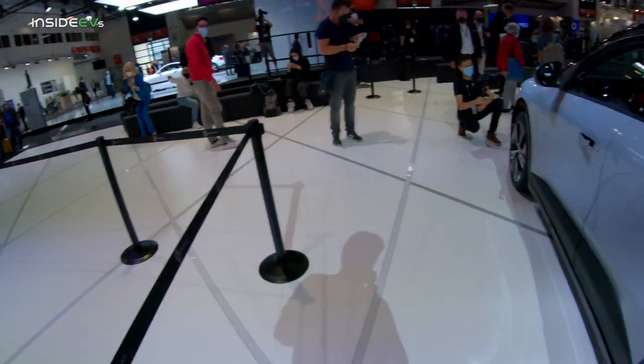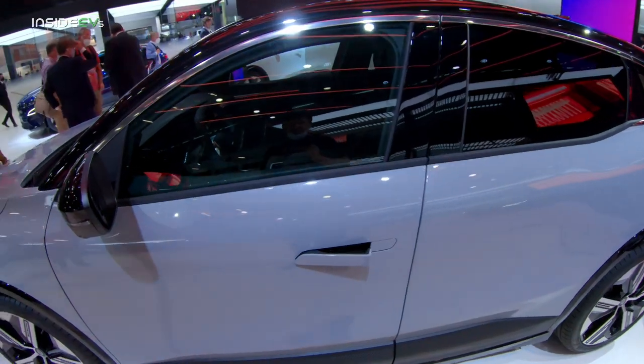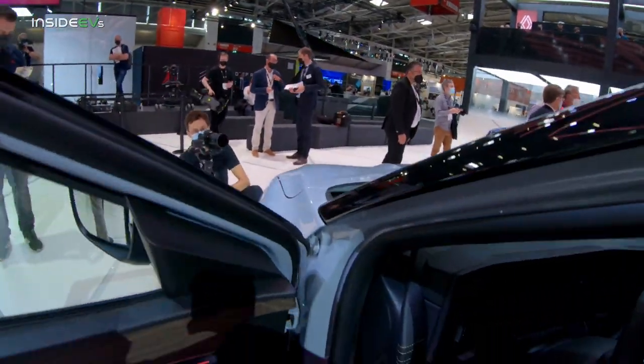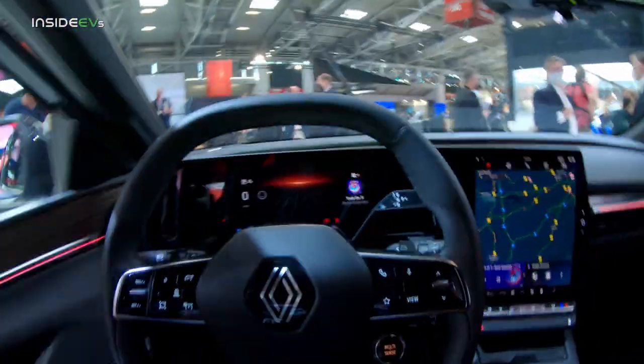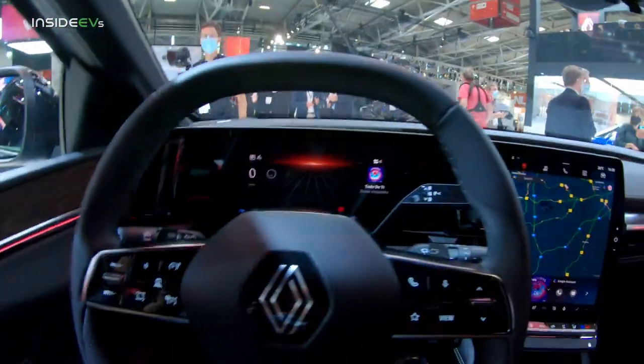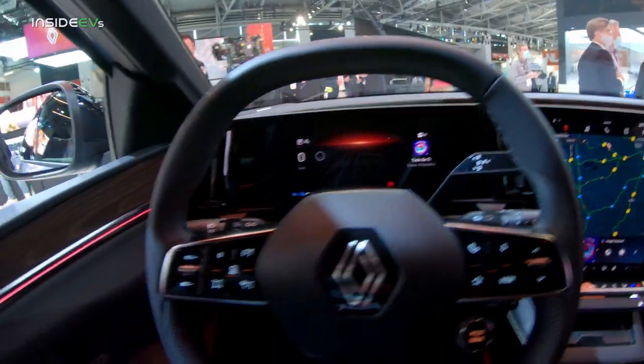I'm going to try to get inside one of these vehicles now. This one is not occupied — let's see what we have here. The interior is kind of dark, but let me slide my seat back — it's electric.